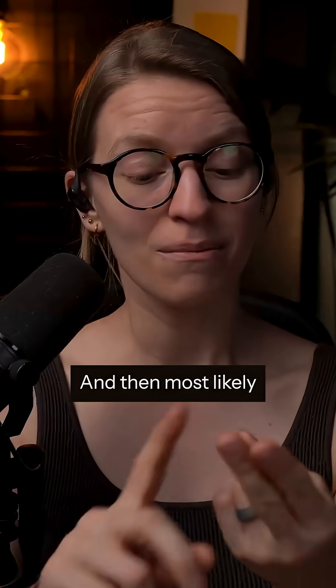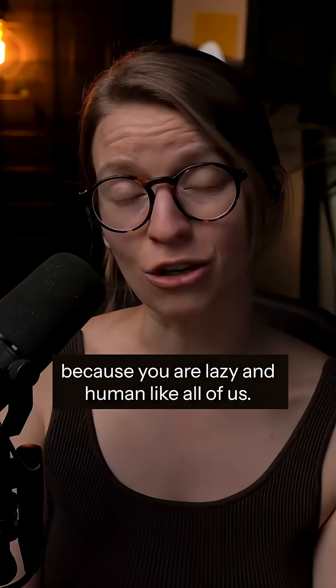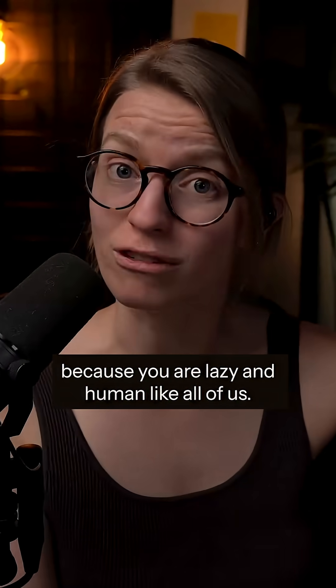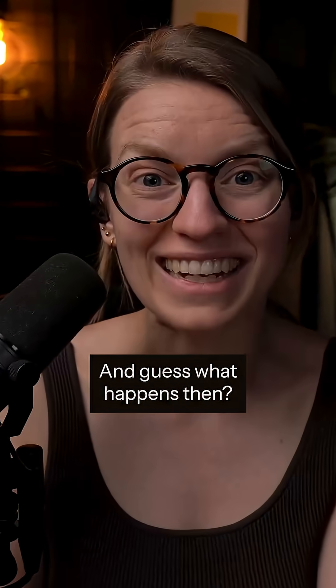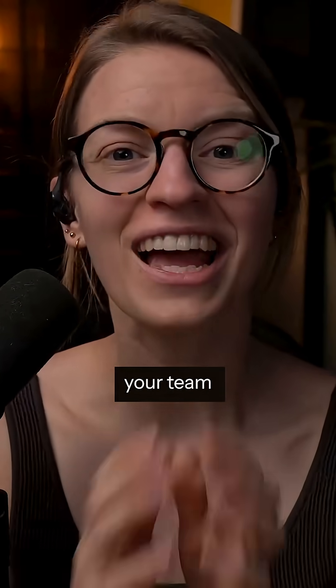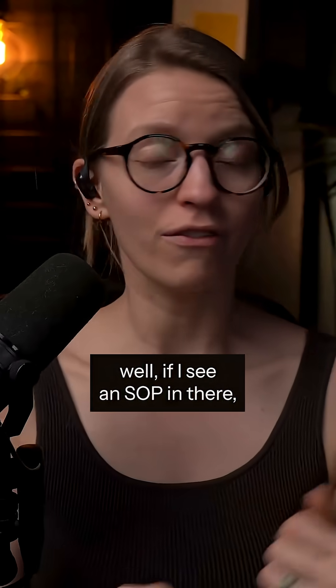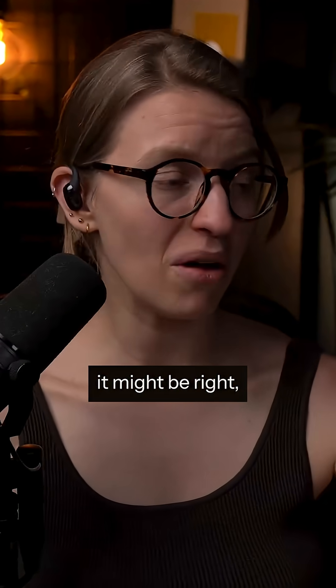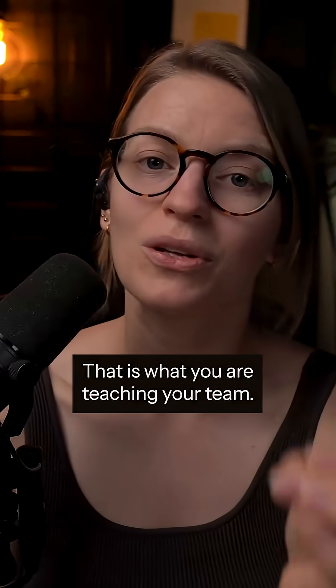And then, most likely, when you notice the video is out of date, you're going to skip re-filming the video because you are lazy and human like all of us. So you're going to not update that SOP. And when you have this outdated Loom video floating in your Google Drive for who knows how long, your team or you are being trained to distrust your SOPs — in other words, 'if I see an SOP in there, it might be right, it might be outdated, I don't know, so just ignore it.' That is what you're teaching your team.